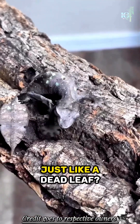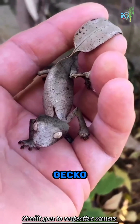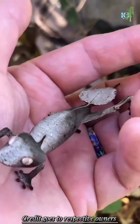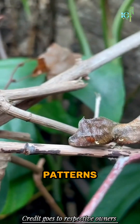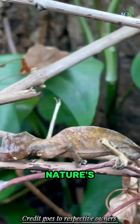Ever seen an animal that looks just like a dead leaf? Meet the satanic leaf-tailed gecko, a creature that seems plucked right out of a mythical realm. With its bizarre features and intricate patterns, this gecko is a true masterpiece of nature's artistry.